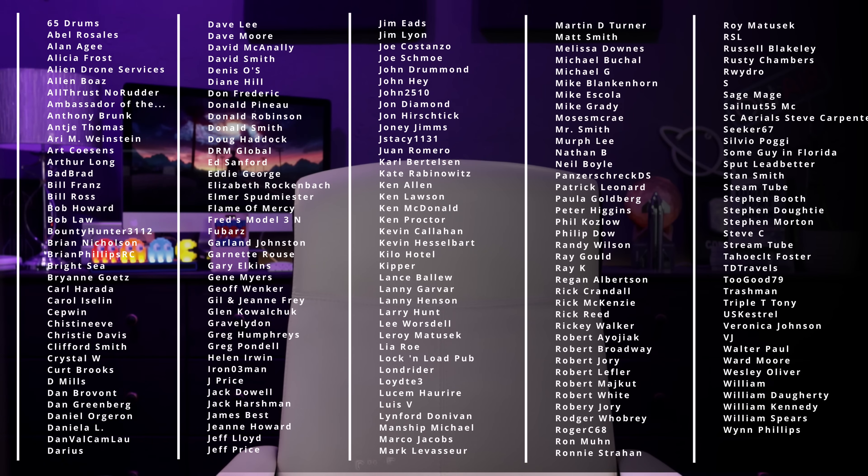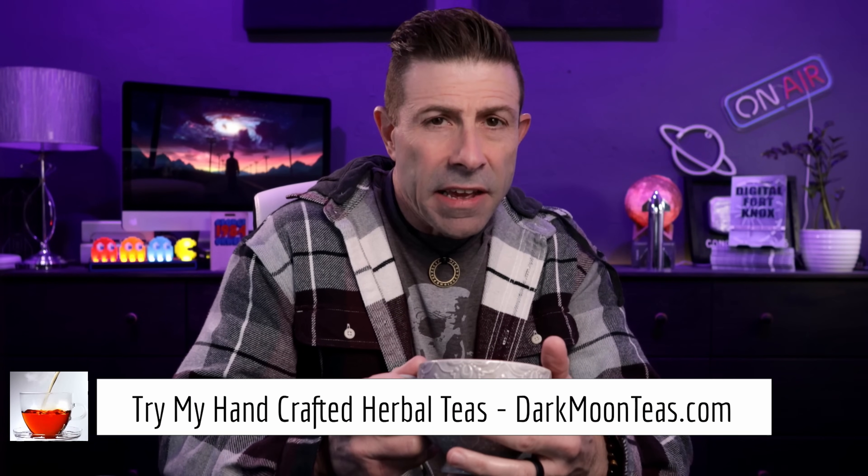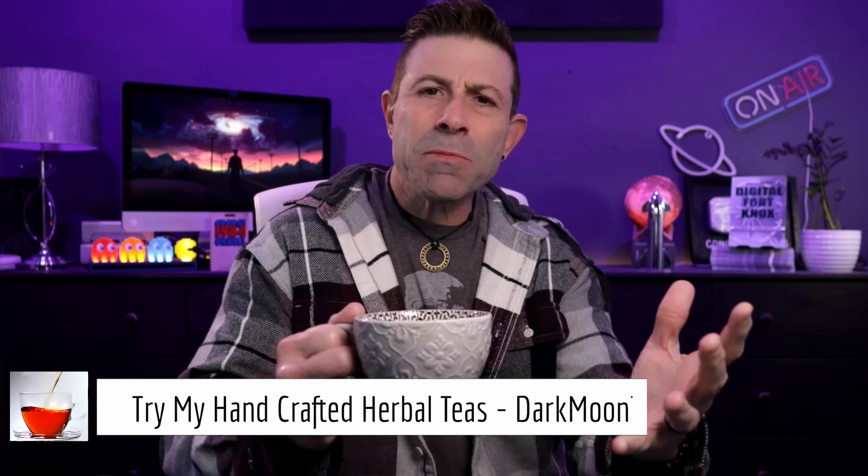Elon Musk's SpaceX Starlink has gone mainstream. Welcome back to the channel — thank you so much for joining me for tea time. Today we have a little fireside going. I hope you're joining me with your cup of tea or coffee. Today is a technology day — we're going to be talking about Elon Musk's SpaceX Starlink.